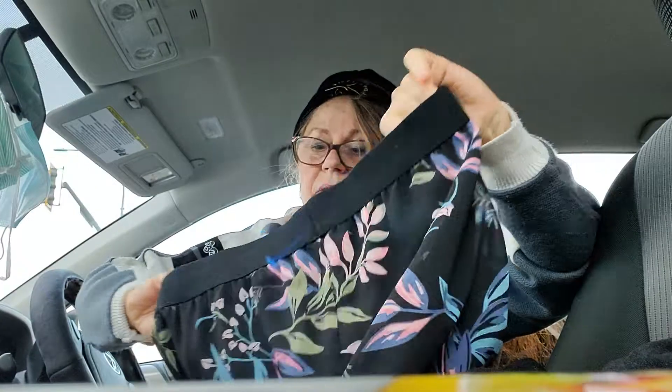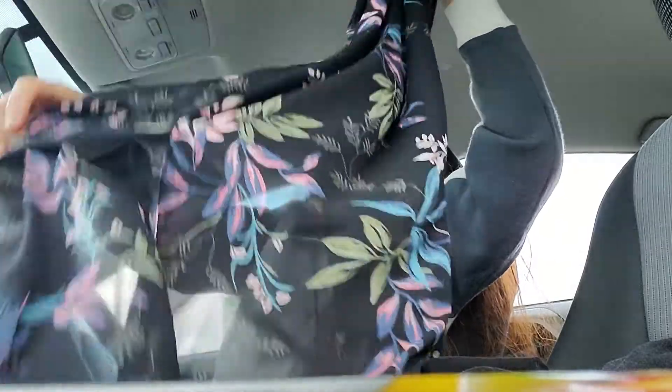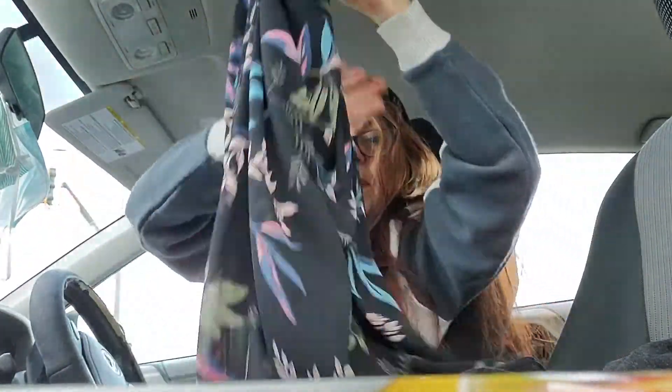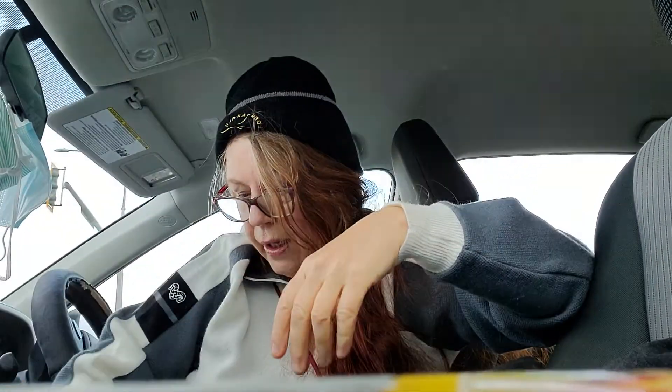This is a Reitmans skirt, a summery skirt, I think size medium. It's got a chiffon overlay on top of a little black mini skirt underneath with a comfort waistband — really cute, with slits on the sides, so that'll go over well.